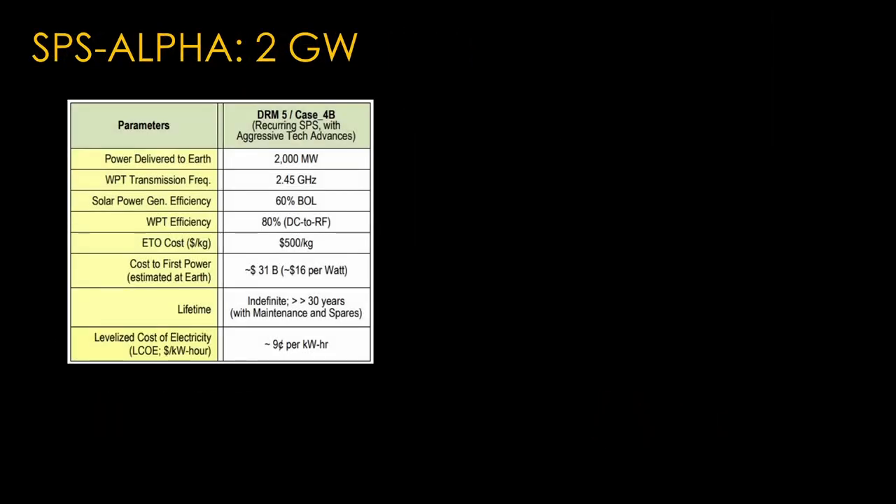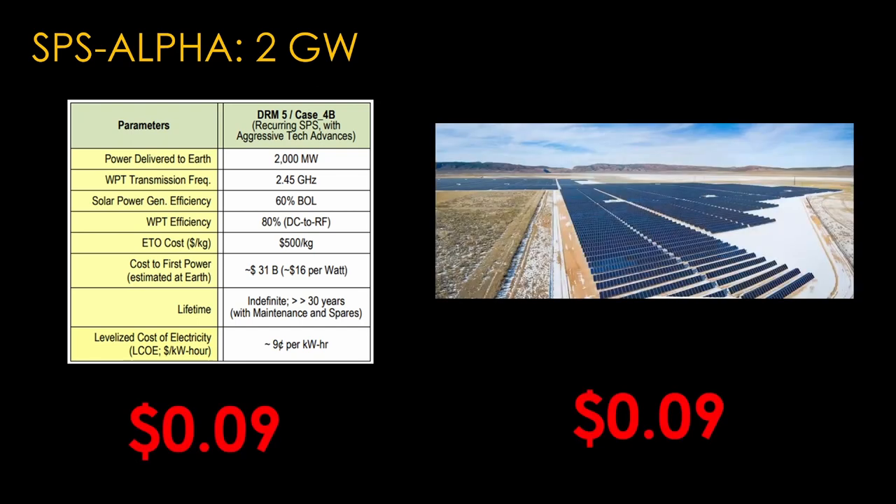There is a production version of SPS Alpha that assumes 100 times more power, or about 2 gigawatts. It also assumes much cheaper equipment, transportation costs of $1,000 per kilogram to geosynchronous orbit — about what Starship might be able to do — and higher efficiencies in all the electronics and cheaper prices for all the equipment because you're making a lot of them. Put all that together and you get a cost per kilowatt hour of $0.09, the same as Red Hills. Well, not quite. The $0.09 per kilowatt hour cost of Red Hills assumed a 10-year lifetime, but a 30-year lifetime is more appropriate, which means we're likely to see $0.03 per kilowatt hour.